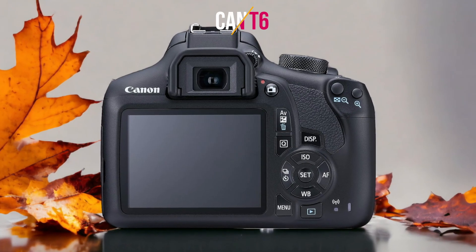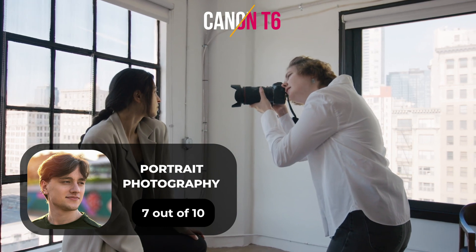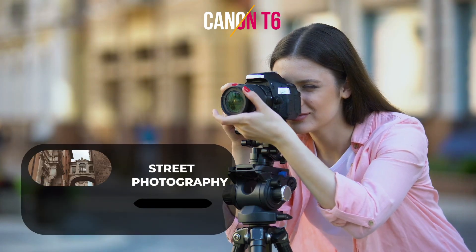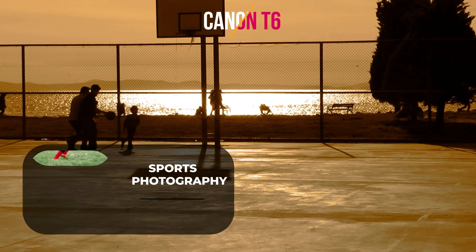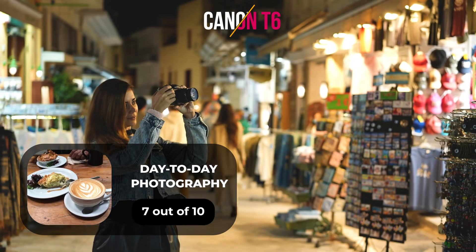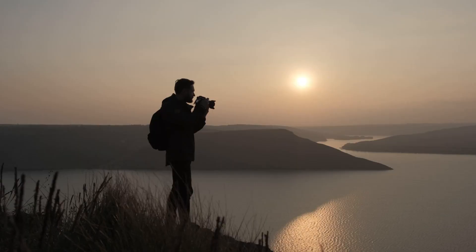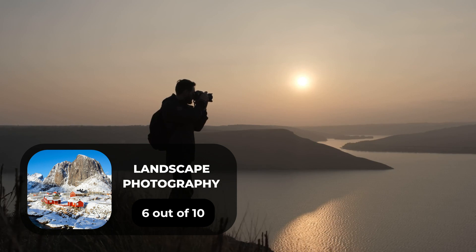Here are our ratings for the Canon T6. For portrait photography, we will give it a 7 out of 10 rating. For street photography, we will give it a 7 out of 10 rating. For sports photography, we will give it a 9 out of 10 rating. For day-to-day photography, we will give it a 7 out of 10 rating. For landscape photography, we will give it a 6 out of 10 rating.